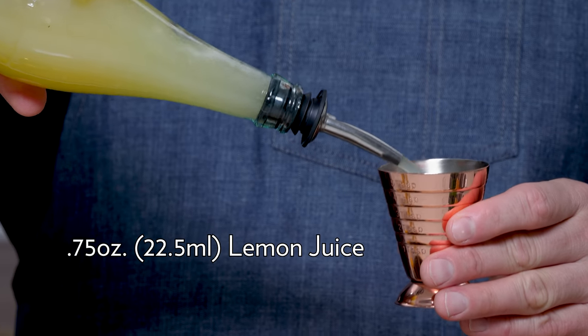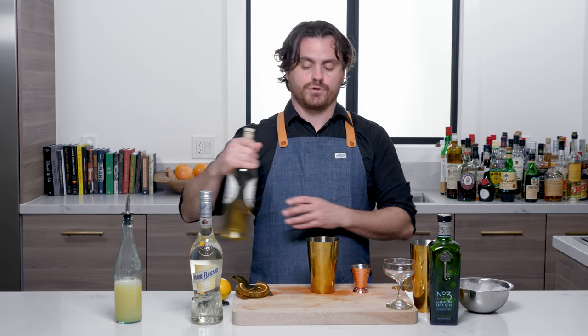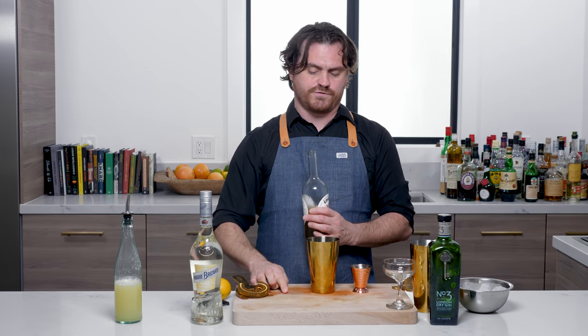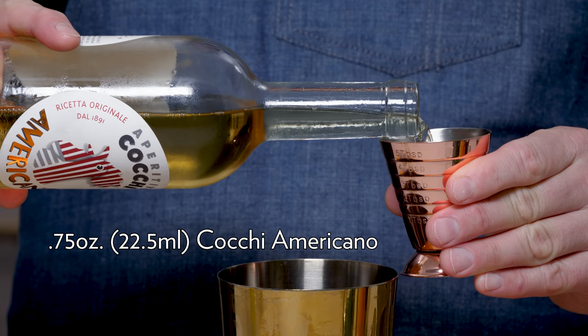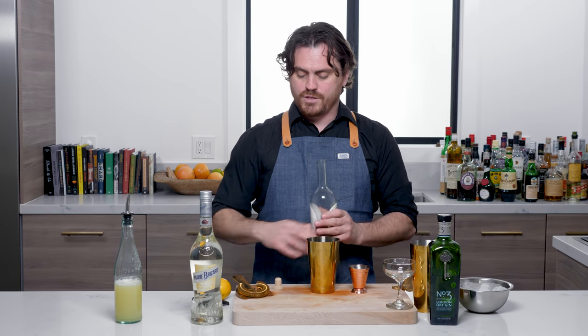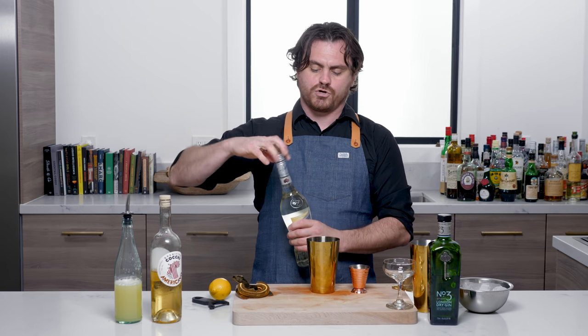The first thing we're going to do is three quarters of an ounce of lemon juice. Then we're going to do three quarters of an ounce of Cocchi Americano. Then we're going to do half an ounce of white crème de cacao.